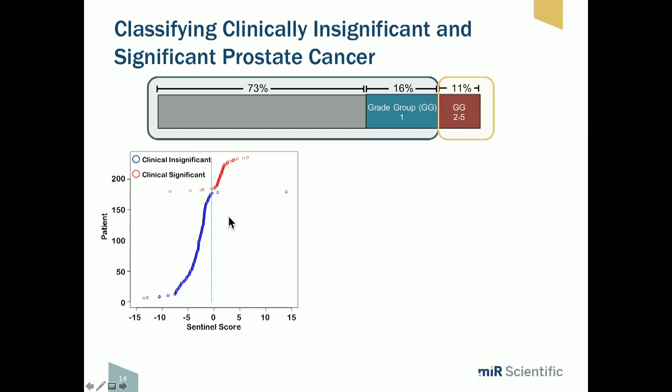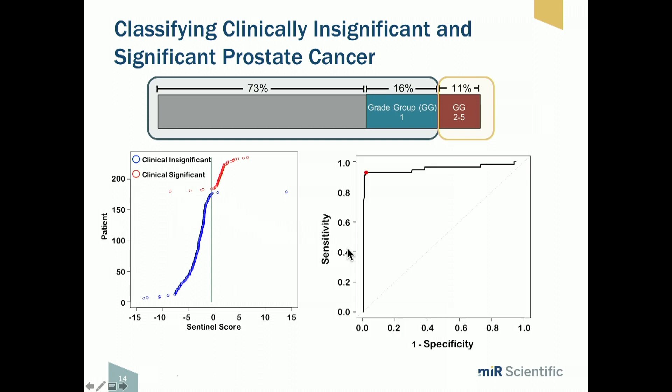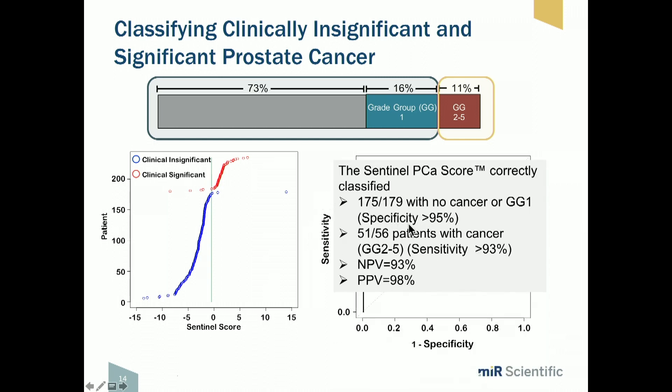A second panel has been developed to differentiate insignificant from significant cancer. The company's initial view was to find out who has prostate cancer, but obviously today we want an assay for significant cancer. There are a few outliers, but the ROC curve looks extraordinary — area under the curve somewhere around 0.9. The actual performance shows more than 95% specificity and 93% sensitivity. This panel also shows the distribution of patients who actually had significant cancer.